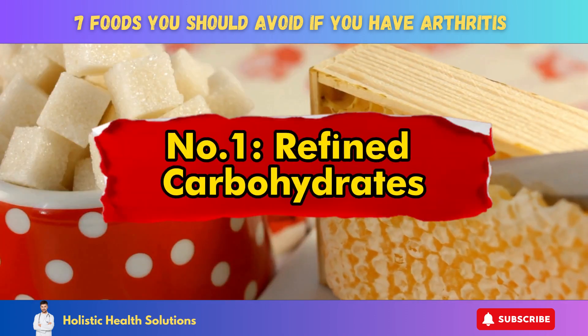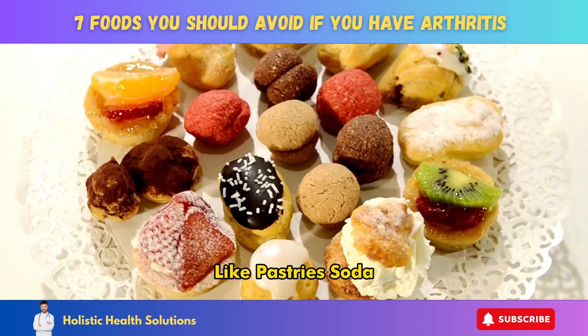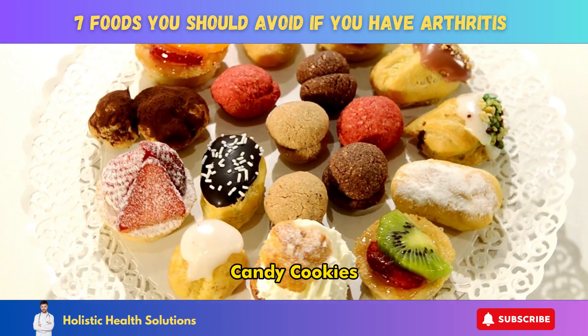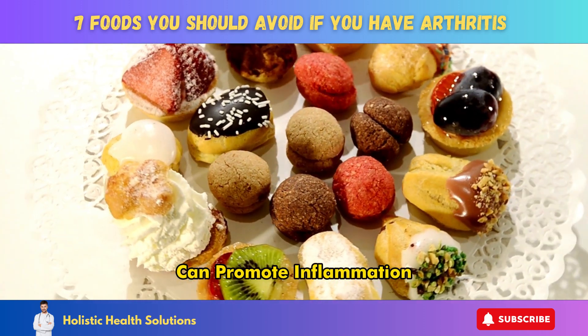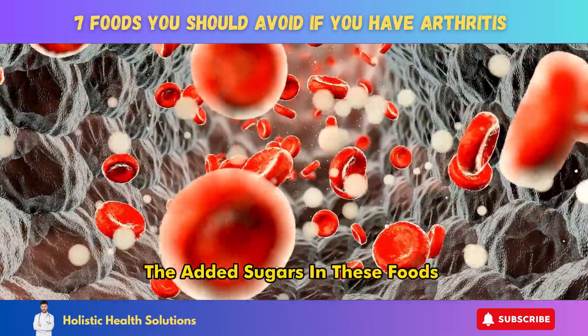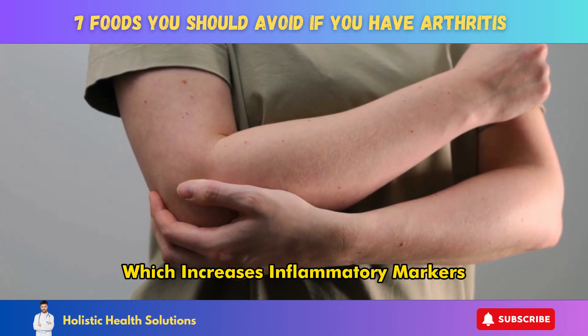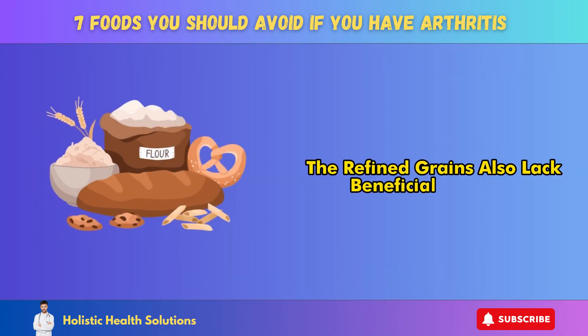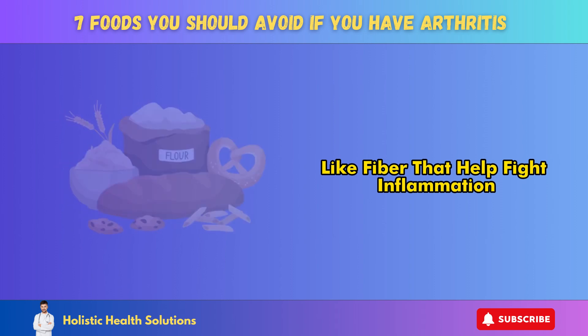Number 1: Refined Carbohydrates. Foods made with white flour and added sugars like pastries, soda, candy, cookies, cakes, syrups, and other desserts can promote inflammation. The added sugars in these foods cause spikes in blood sugar and insulin, which increases inflammatory markers. The refined grains also lack beneficial nutrients like fiber that help fight inflammation.